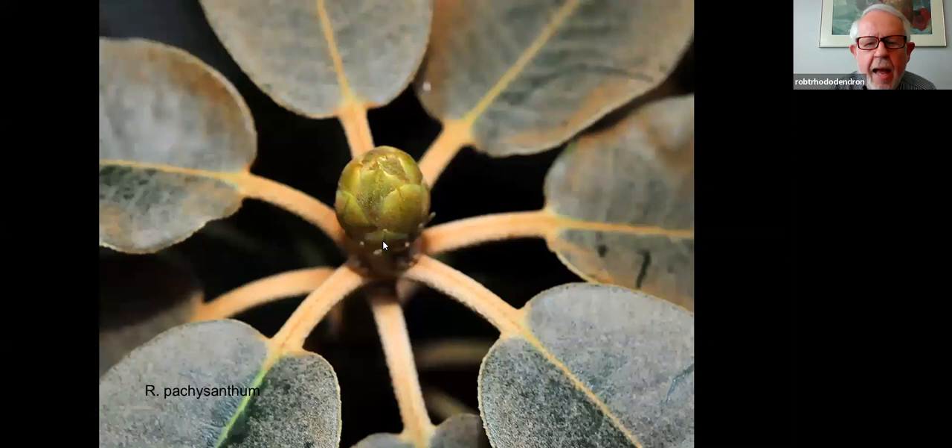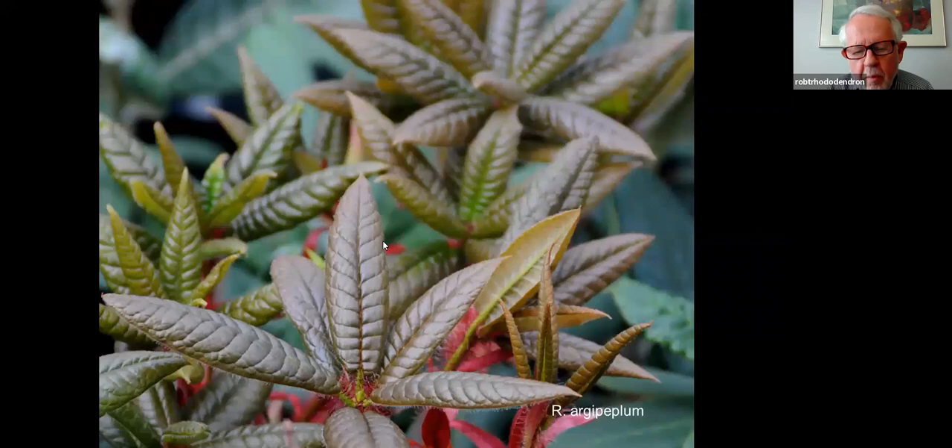Those hairs are not prickly — they're very soft. You can pet it and it appreciates it. Pachysanthum is a plant from Taiwan with incredibly frosty foliage that keeps that look year-round.